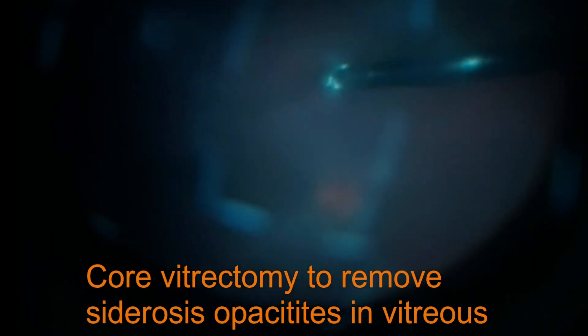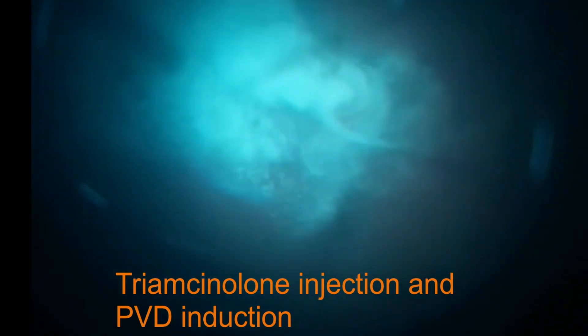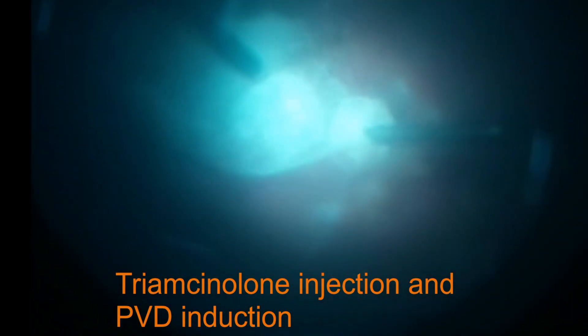Initially, the pigmented core vitreous was removed. Detachment of the posterior hyaloid can be a challenging step in vitrectomies involving young patients. To facilitate the PVD induction maneuver, the surgeon used triamcinolone to stain the vitreous.